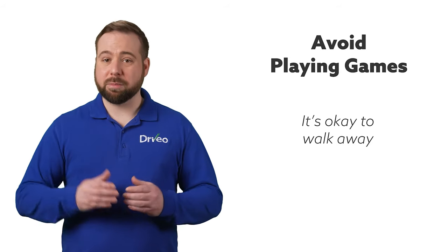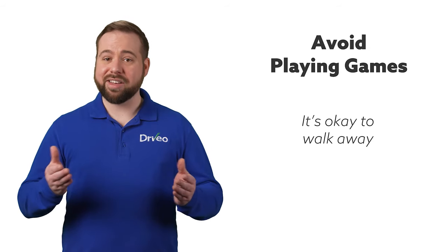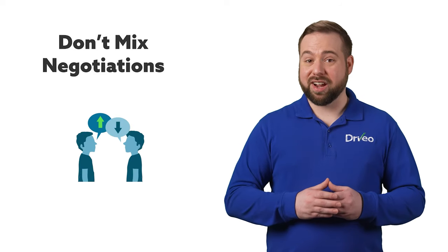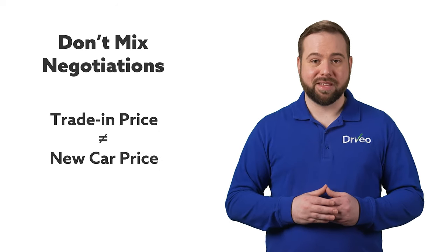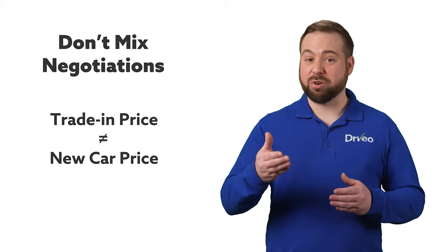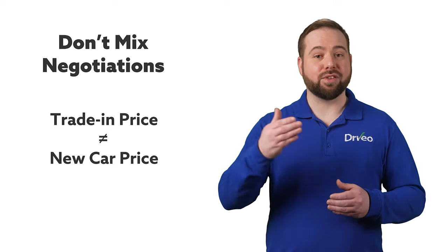You should always feel comfortable walking away. Even if the dealership you're with feels comfortable, check out other dealerships to see what they can offer you. It never hurts to get a second, third, or fourth opinion. Avoid mixing the negotiating of your trade-in with the price of a new vehicle. The value of the car you're trading in has nothing to do with the price of a new vehicle — don't let the dealership convince you otherwise. When you're settling on a price you agree with, get the salesperson to write that price into your contract so you get credit for the new vehicle you're buying.